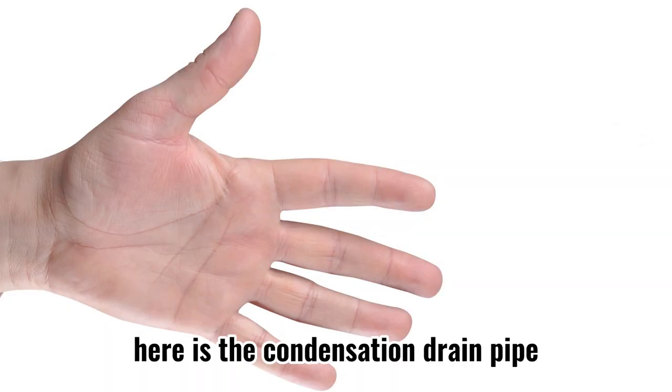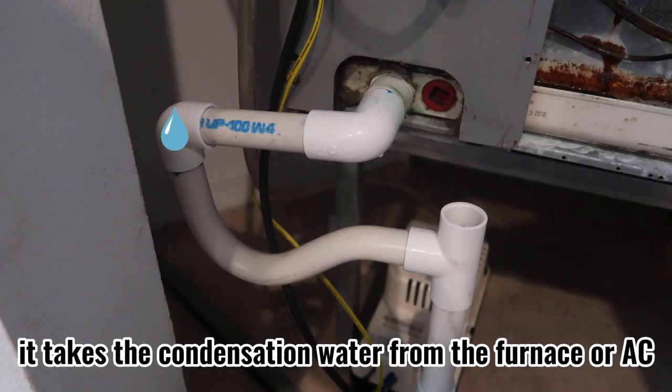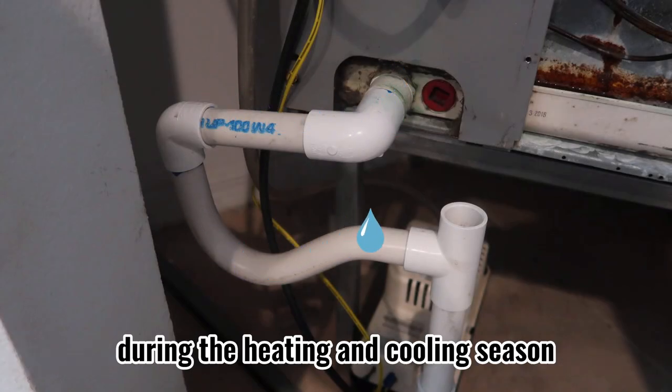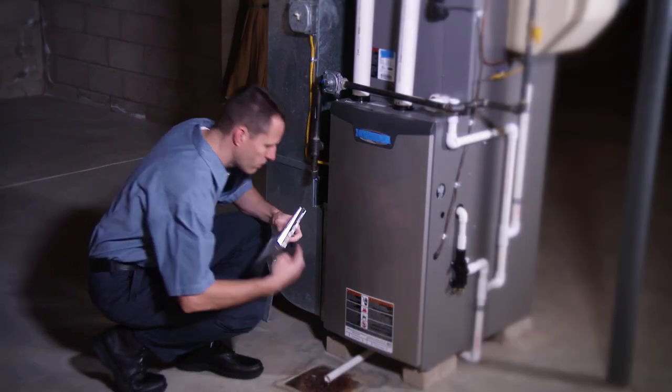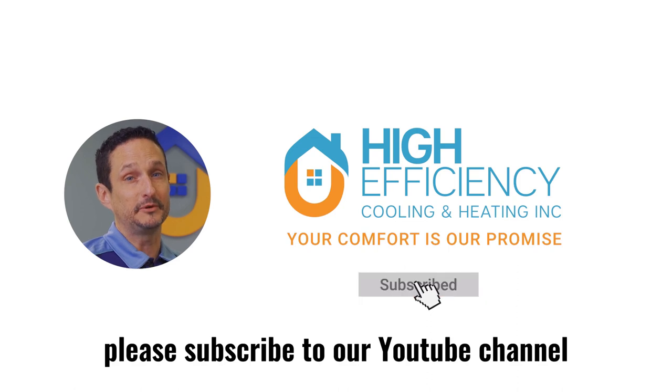Five: here is the condensation drain pipe. It takes the condensation water from the furnace or AC during heating and cooling season — make sure it is not blocked. For more tips on your heating and cooling system, please subscribe to our YouTube channel.